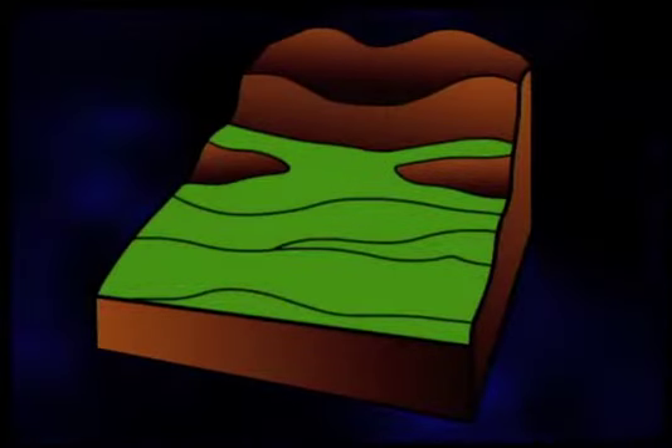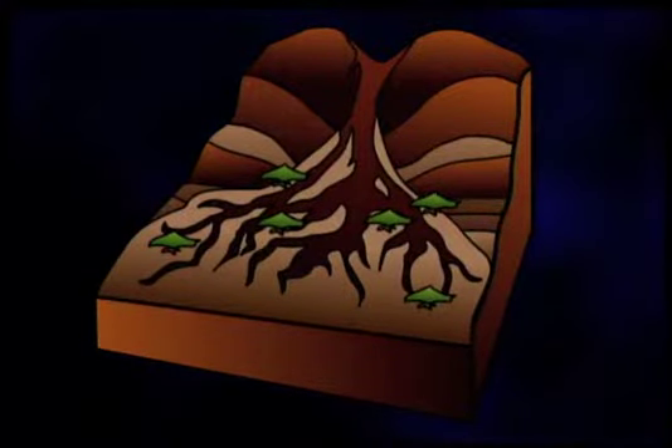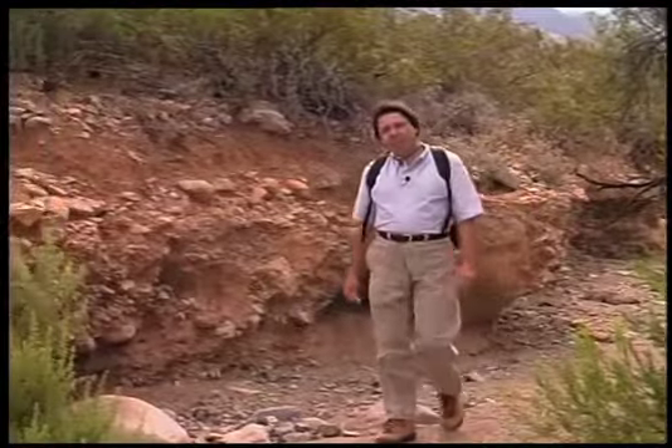Second, looking over geologic time — that is thousands to millions of years — natural climatic changes foster periodic desertification that radically alters the soil and the landscape.